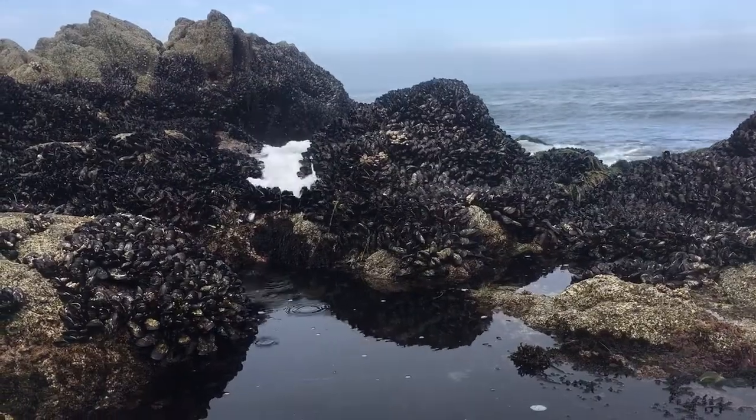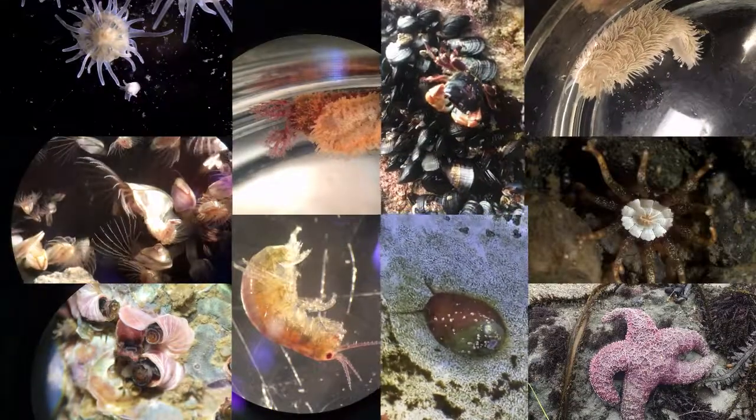There are many critters that live in the tide pools. And the key to finding them is to be patient and observant. How many do you see on the screen right now?